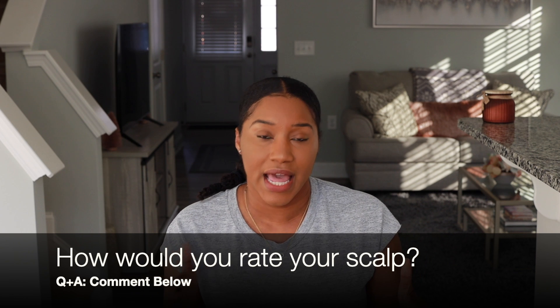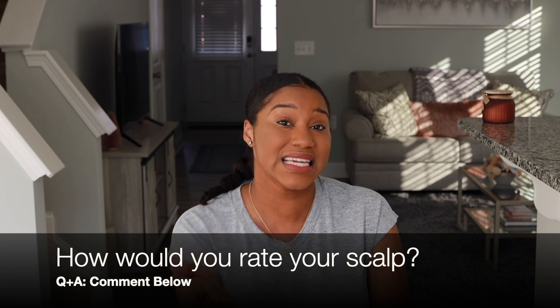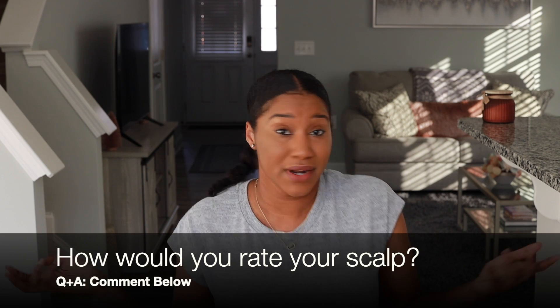All right guys, hope you enjoyed this quick video on your scalp health and found it extremely helpful. I have a question for you — based on the information here, I want you to rate your scalp from a one to three, three being optimum health and one being, no. What would that number be? If it's a three, share what you're currently doing for your scalp that's helping. And if it's a one, what are some things you plan to take from this video to implement in your regimen so you can start seeing results? Comment below and I cannot wait to join the conversation.